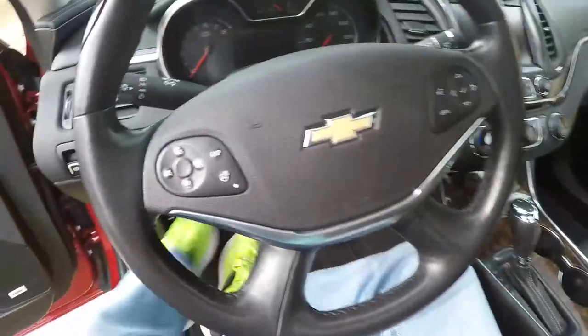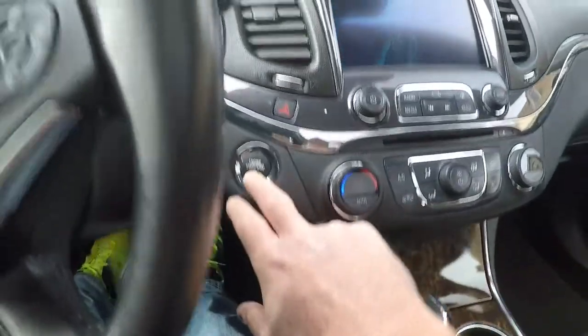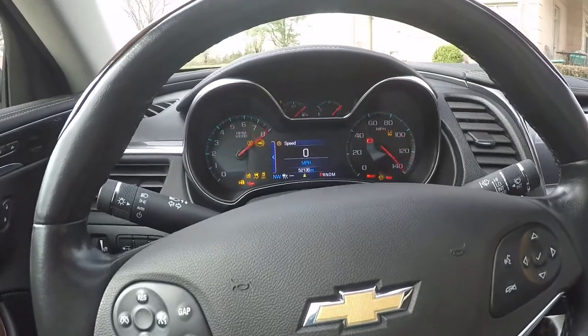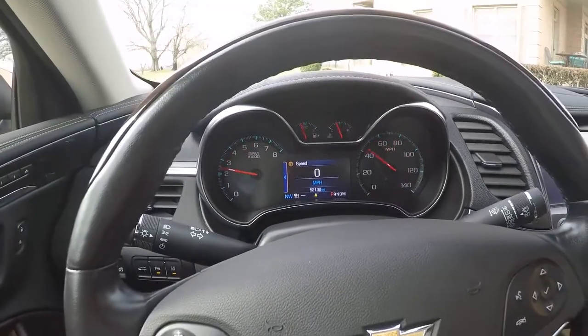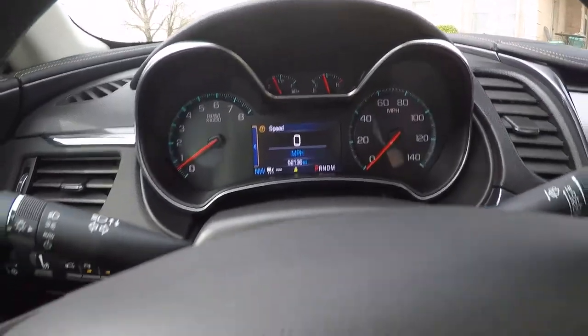Let's go inside and get out of the wind. All you do is put your foot on the brake and push the start button, and it boots right up. How about the miles? Only 52,000 miles — that's barely 10,000 miles a year. Very little miles.